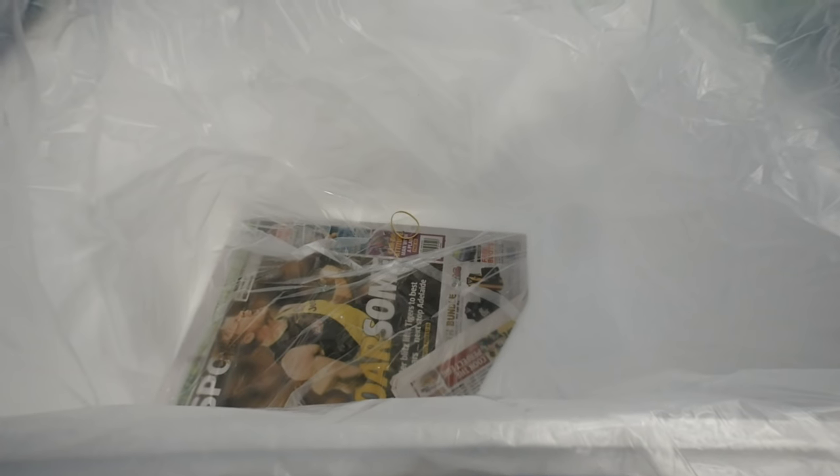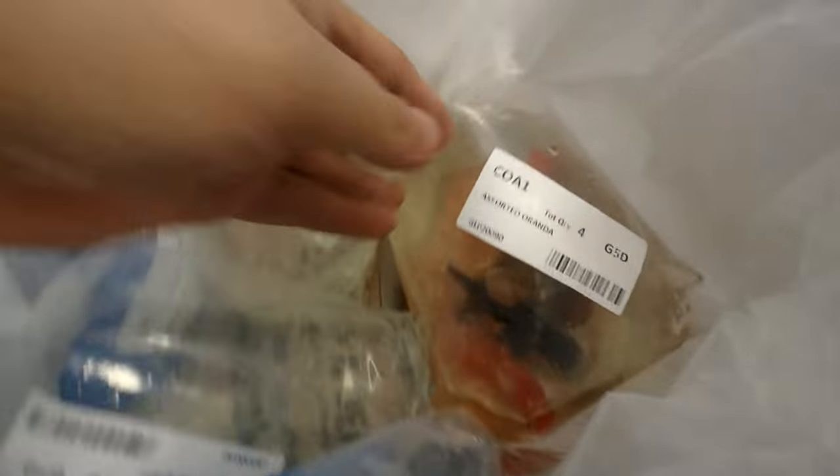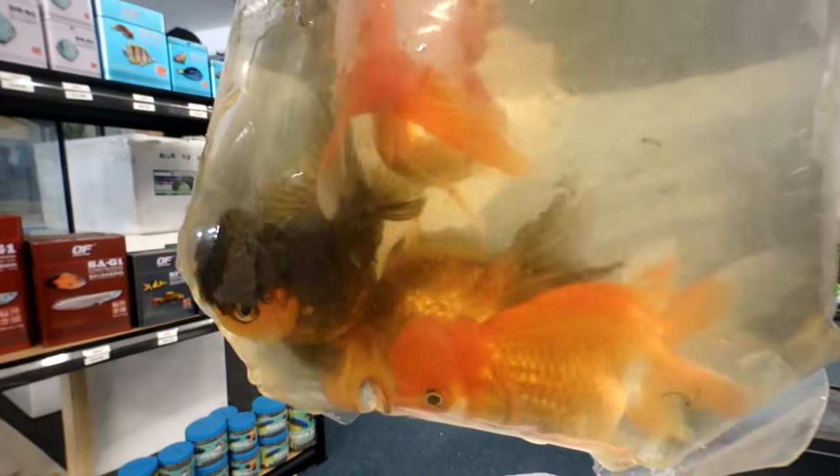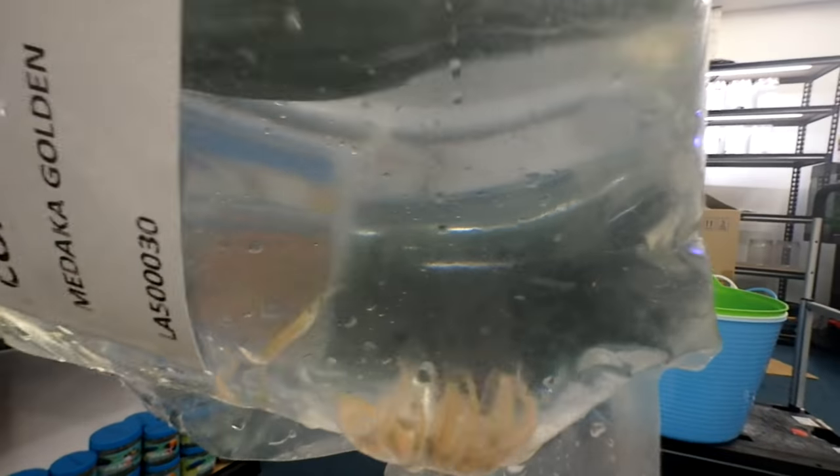Let's have a look at the last box — here's the last box, let's have a look. It's only a small box. We have assorted orandas — oh there's some nice ones in there. These are called medakas — I hope I'm pronouncing that right. They're a cold water fish. We're trying to expand our cold water range. These are golden ones — there are white ones as well, a few different colours. We've just got white and gold in — they'll be added to our website. An awesome alternative to, like, danios. These guys are the white ones.